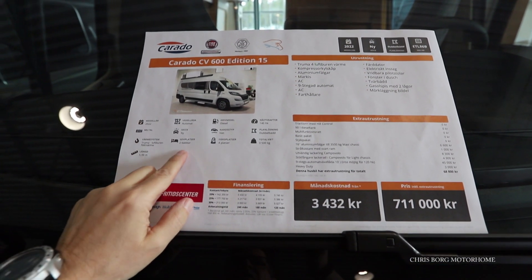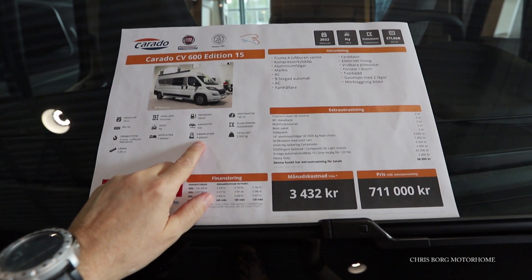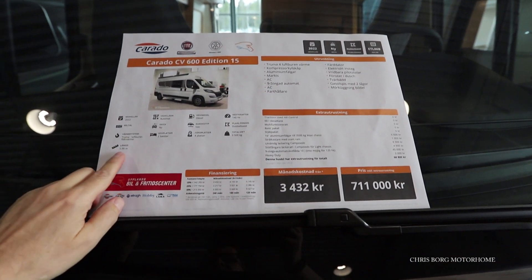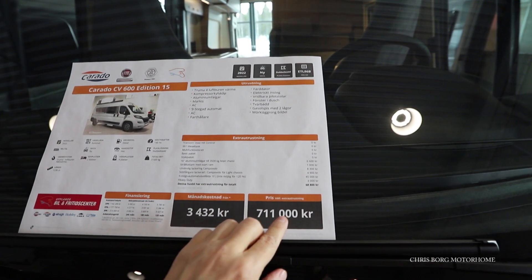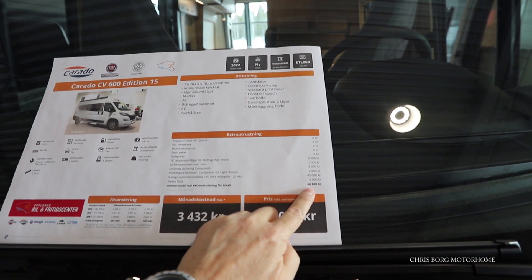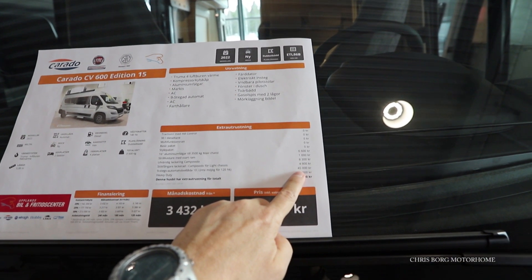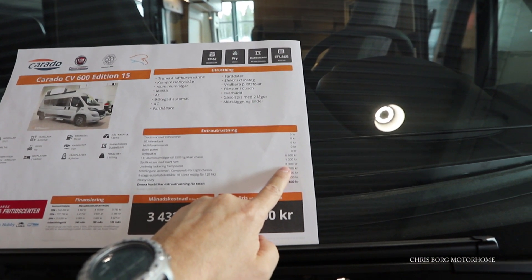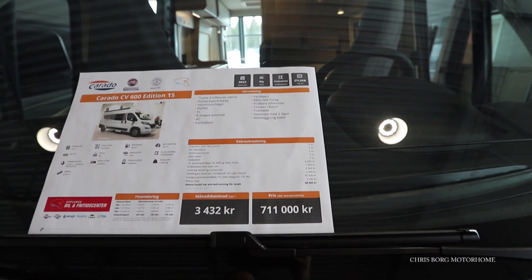It has Truma heating, sleeps two people, and can travel with four. The total weight is 3,500 kilos and it's 599 centimeters in length. Options include an automatic gearbox for 4,500, the Campo Volo color painting for 800, and 16-inch aluminum wheels for around 600.